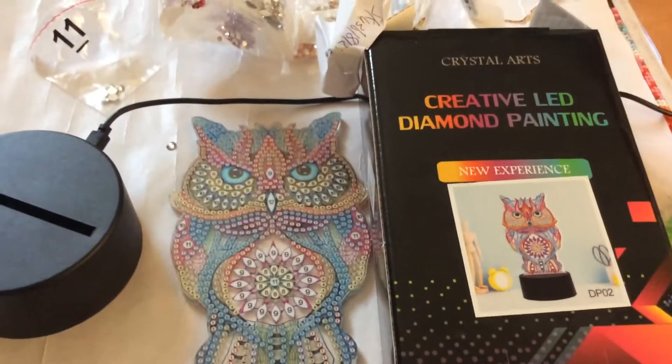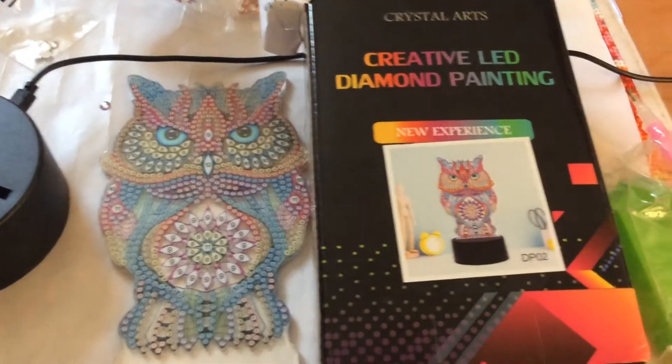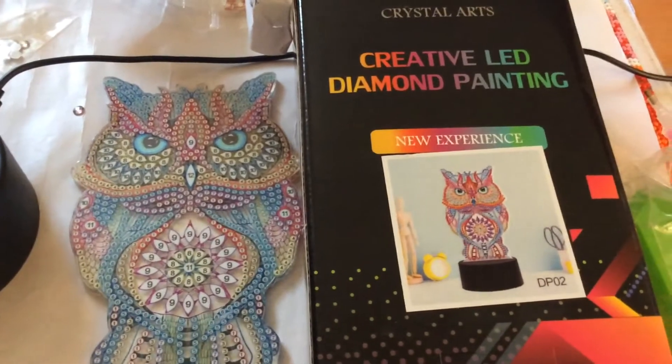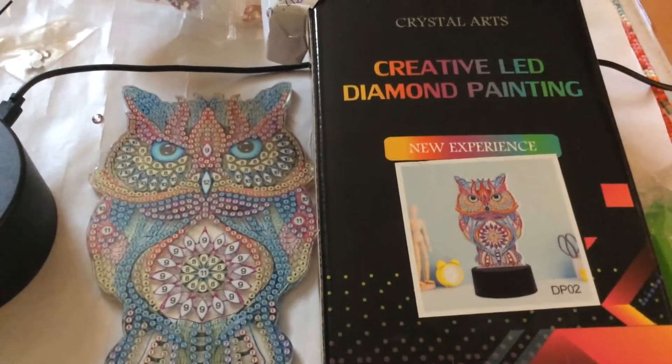Hi, it's Jenny. I live in Dorset in the UK. Sorry it's a bit wobbly, I'm filming on my iPad. I've just had a diamond painting arrive. I wasn't expecting it because I only ordered it on the 11th from AliExpress from the Uncle Bill store.